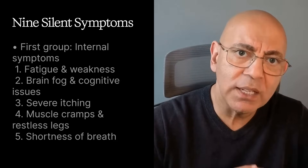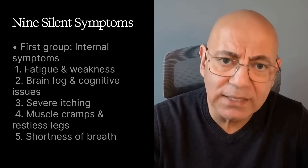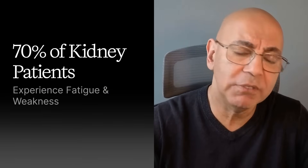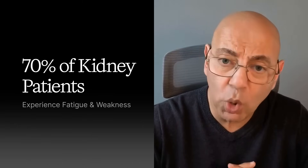Let me break down the nine most common symptoms into two groups — first, the symptoms you feel inside your body. Symptom number one: fatigue and weakness. Fatigue and weakness affects about 70% of kidney disease patients, making it the most prevalent symptom across all stages and often the first symptom people notice. This isn't your typical tiredness — it's profound, unshakable fatigue that rest doesn't resolve.